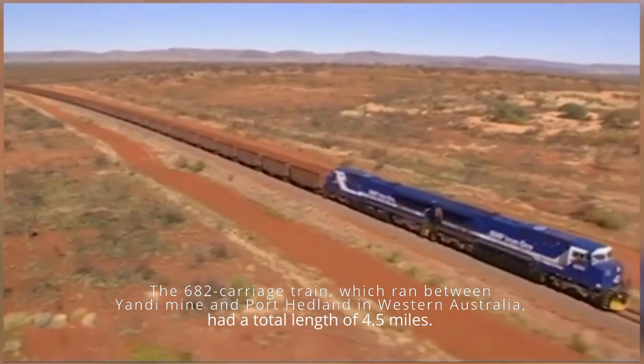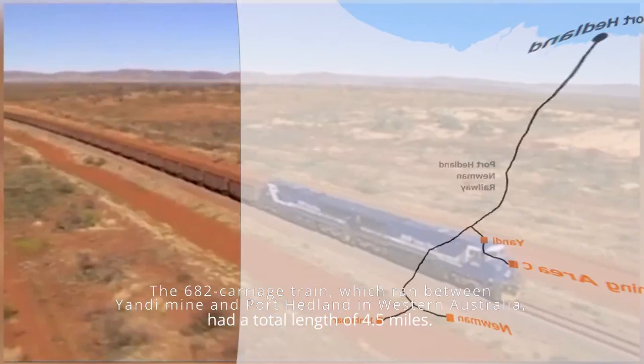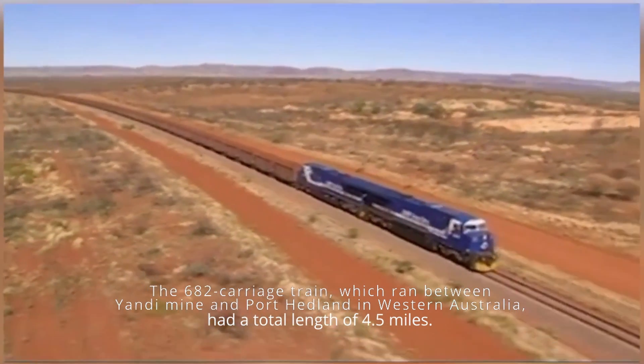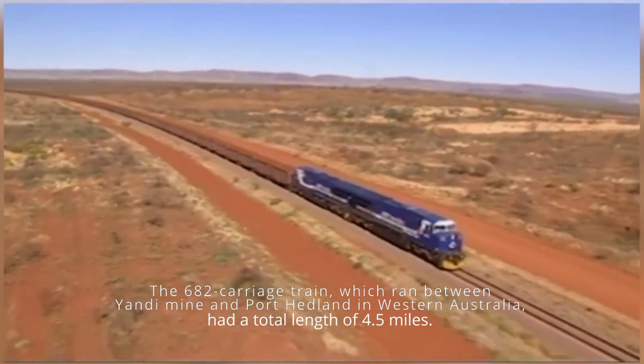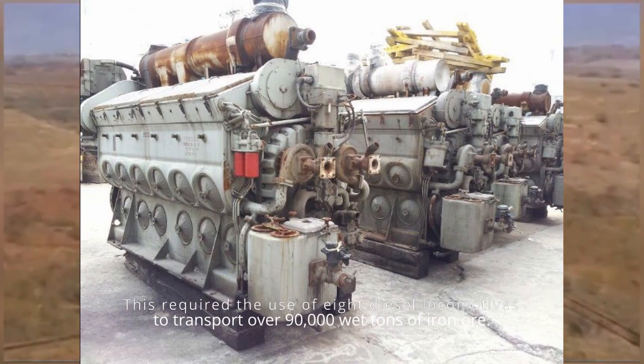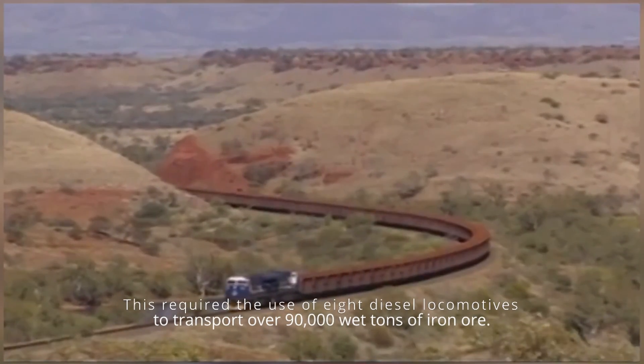The 682-carriage train, which ran between Yandy Mine and Port Hedland in Western Australia, had a total length of 4.5 miles. This required the use of eight diesel locomotives to transport over 90,000 wet tons of iron ore.